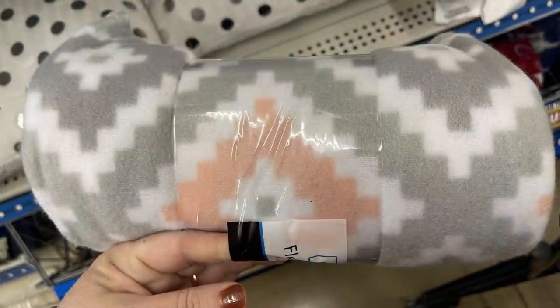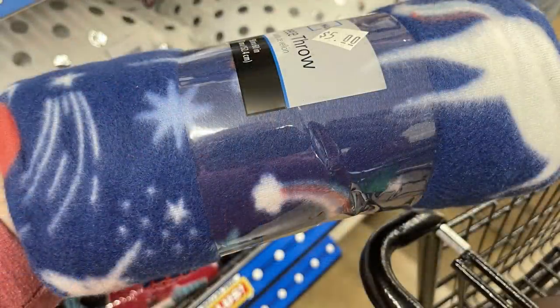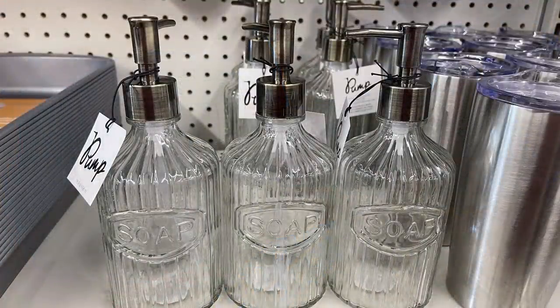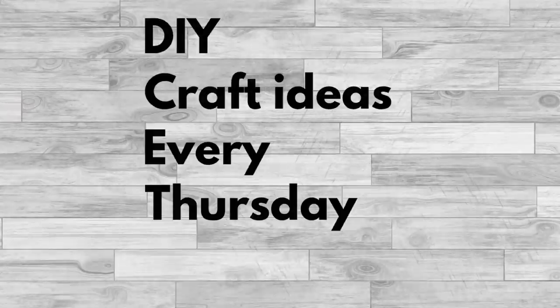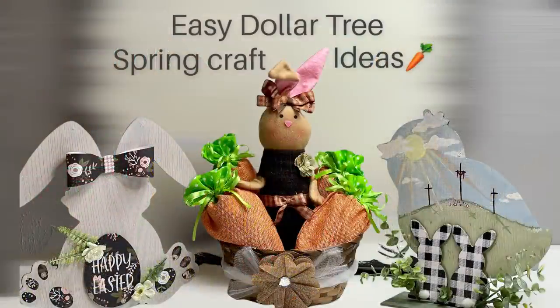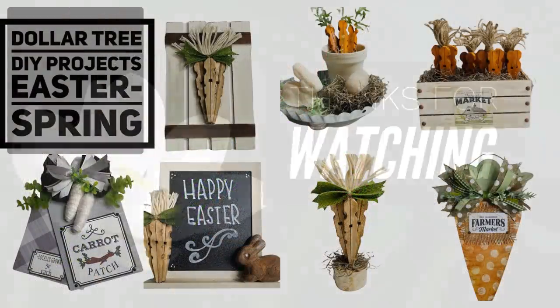Mainstay blankets — 50 by 60 inches for five dollars, a Walmart brand — in a few different patterns. Their large soap containers are back for three dollars. That covers everything new this week — I hope you liked this video! We do DIY craft videos every Thursday using mainly Dollar Tree items, and our Dollar Tree haul video every Friday.